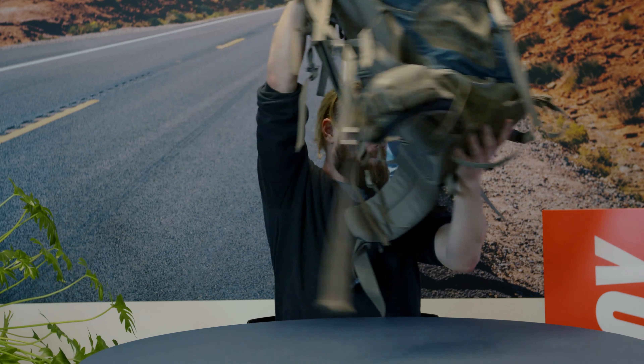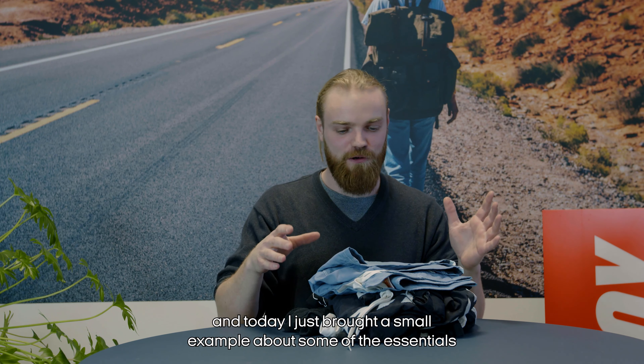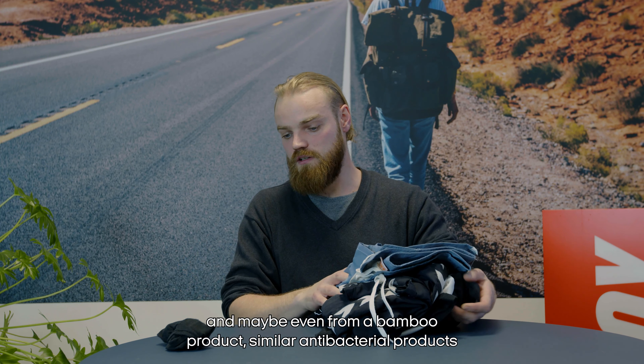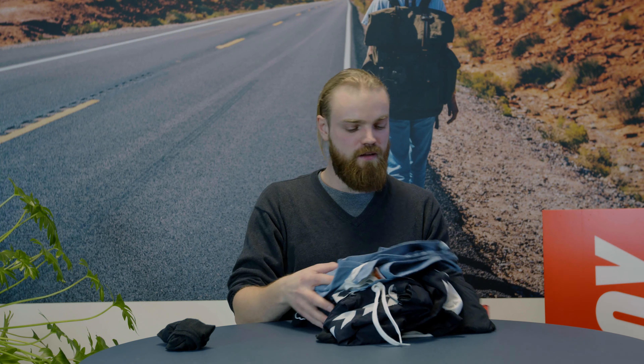The first item we have is clothing, and this is probably what's going to be taking up the majority of space in your backpack. Today I just brought a small example of some of the essentials — obviously socks, maybe even ankle socks that take less space, maybe even from a bamboo or similar antibacterial product, and of course you want your underwear as well.